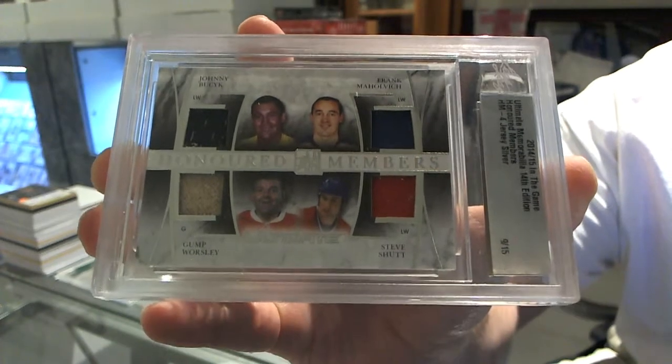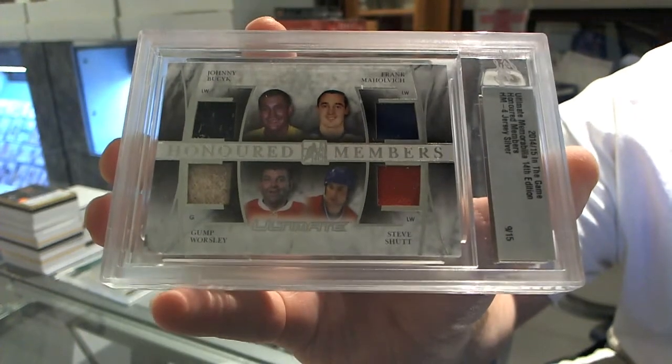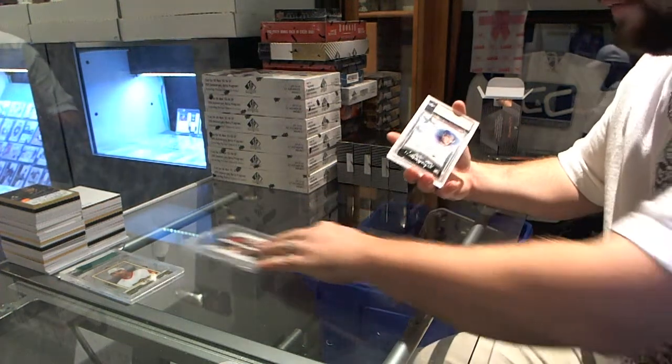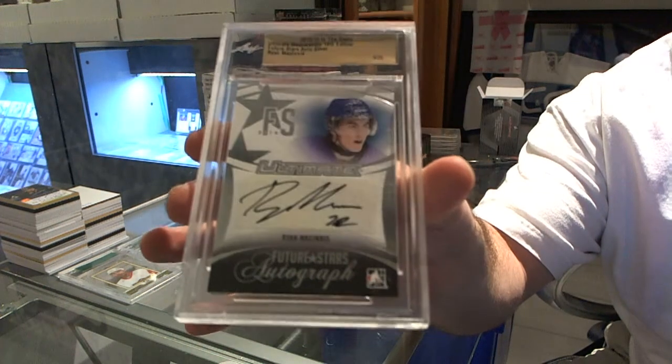9 of 15 — Busick, Mohavlich, Worsley, and Schutt. And we've got number 9 of 25, Future Stars Autograph, Ryan McInnes.